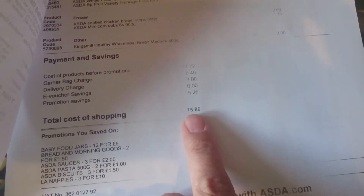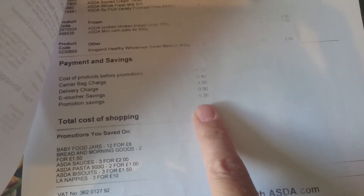The total came to £75.86 including three pounds delivery. So that is what we got this week — thank you for watching and I'll see you around.